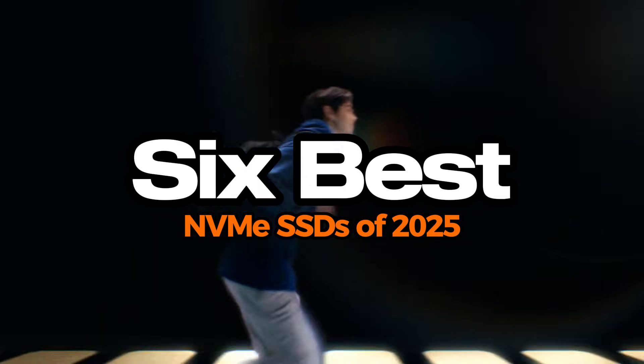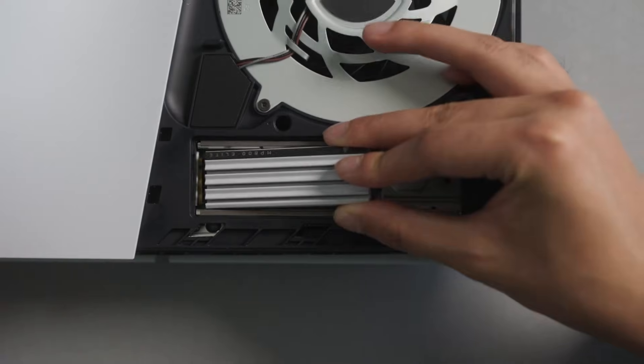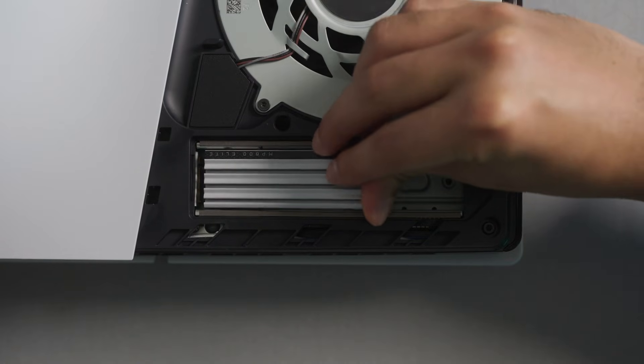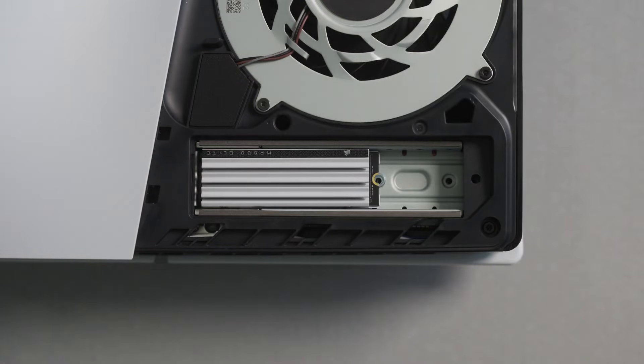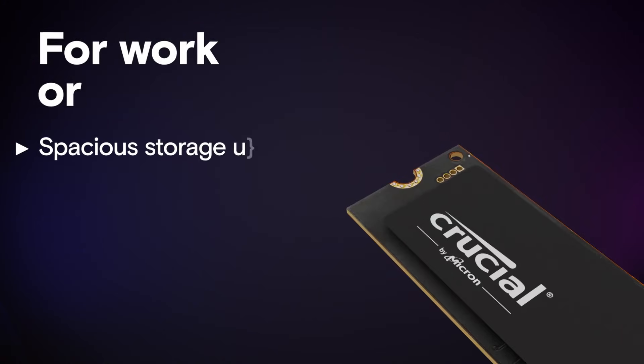I'll break down the six best NVMe SSDs of 2025, comparing their features, pros and cons, and also highlight the speed, durability, and price to performance so you can find the perfect SSD for your needs. Let's get started.